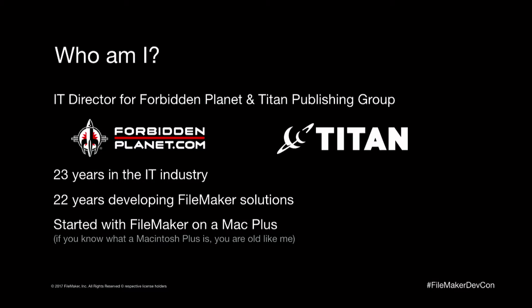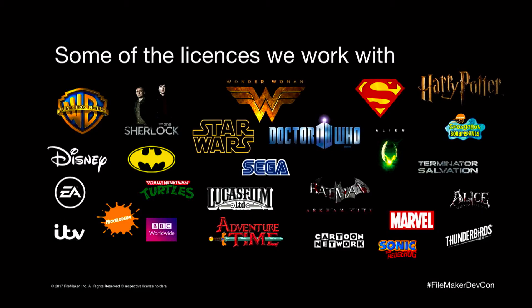I started out developing on a Mac Plus, so developing FileMaker solutions on a 9-inch screen was a bit of a challenge. I don't know how many of you went to Vegas two years ago, but I was dragged out at the keynote for five minutes to give an introduction of what we've built for our warehouse system. If you were there, you'll probably recognize this slide — it's been updated a little bit, but these are some of the licenses we work with. It's only the tip of the iceberg of the portfolio and range that we have.